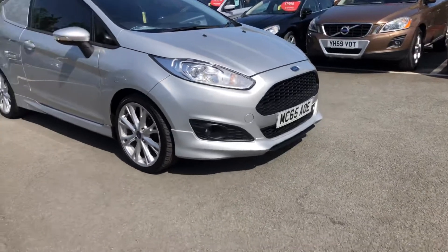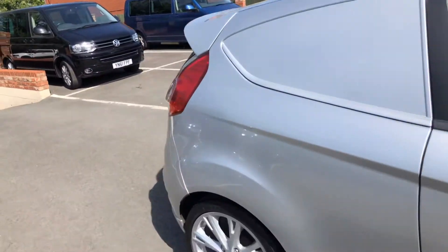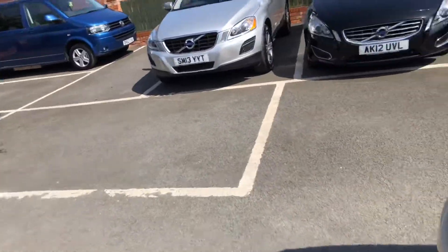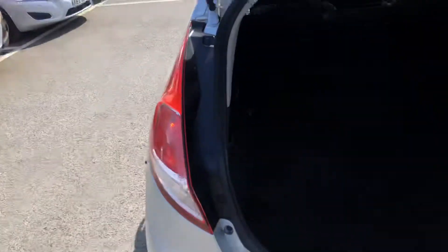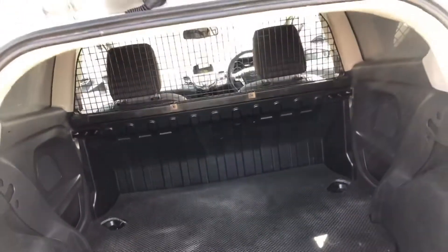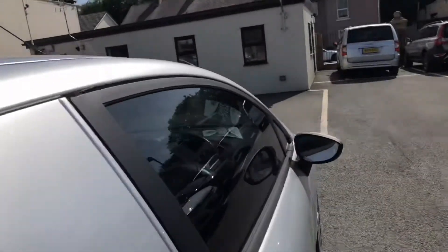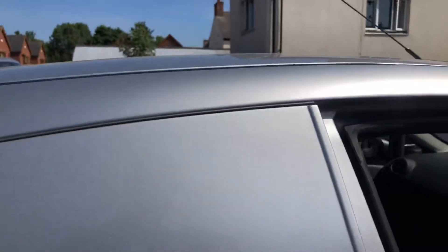Front fogs. 65 plate. I'll show you inside the rear — lots of space. It has just come in so it's not been valeted yet and it hasn't been through our workshop.